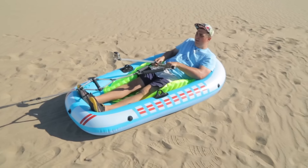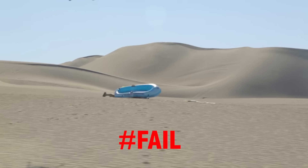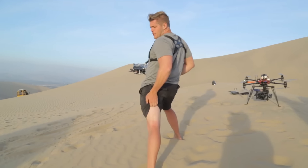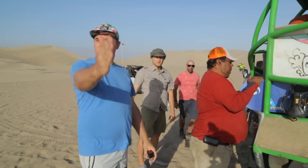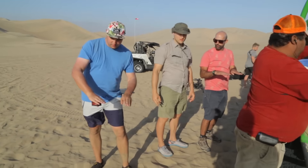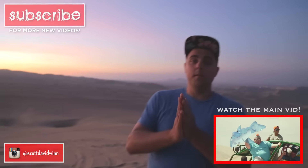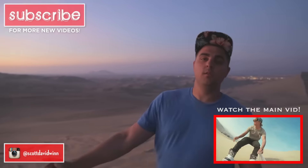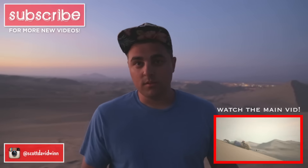I'm not nervous whatsoever! I have sanded every crevice of my body right now. Got a sunburn — obviously I missed a spot. They don't call me the dune boogie man for nothing! Boys and girls, that is a wrap on our shoot. Thank you so much for watching, hope you learned something new. Please subscribe and check out the main video. I love you. Auf Wiedersehen!